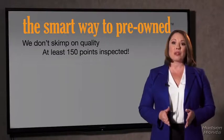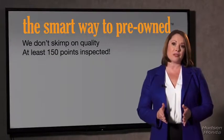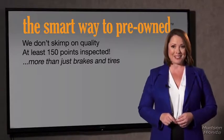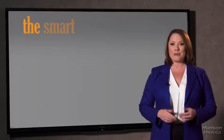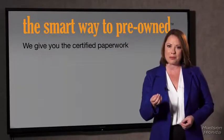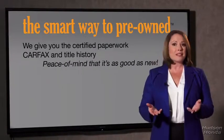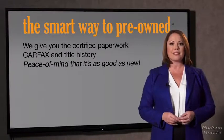All of our pre-owned vehicles go through at least a rigorous 150-point inspection, checking more than just brakes and tires. The best thing I like about Smart Way Pre-Own, besides the great price I got, is that I know I bought a good car. Why should you worry if the odometer's been rolled back, or you're the victim of a salvaged or rebuilt vehicle, or worse, a washed title? We give you the certified paperwork, along with the CarFax and the title history, providing you with the peace of mind that your certified pre-owned is as good as new.